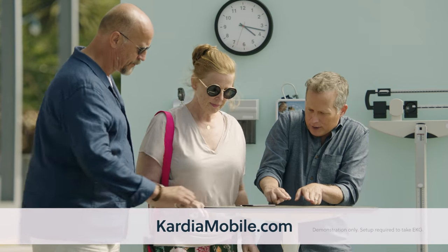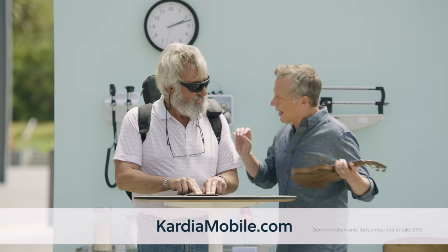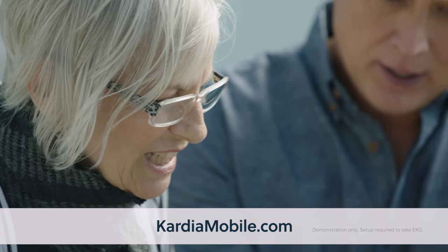I want to show you something. Put both fingers right on those pads. There you go. In 30 seconds, we're going to have a medical-grade EKG reading. There it is — that is you. Look at that.